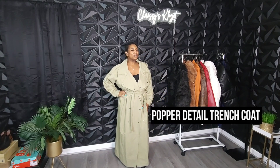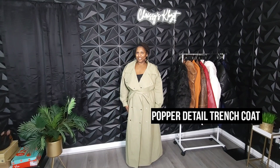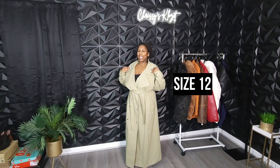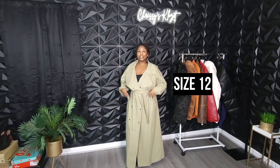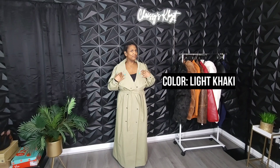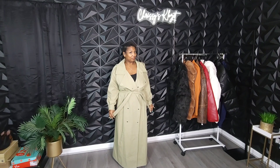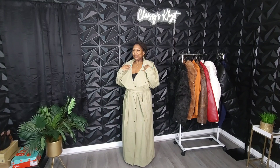Now to this popper trench coat. I just love this trench coat. This coat is actually the light khaki color. Online and on video it looks like light khaki, but in real life to me it's giving all beige. But this color has really grown on me. I do love this trench coat. A trench coat, girlies, is a definite staple you must have in your winter wardrobe.